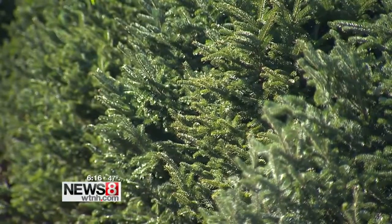Those Fraser firs are native to North Carolina. Once there's a hard frost, the tree becomes dormant, so their needle retention is the same whether you cut it that very first day or you cut it Christmas Eve.